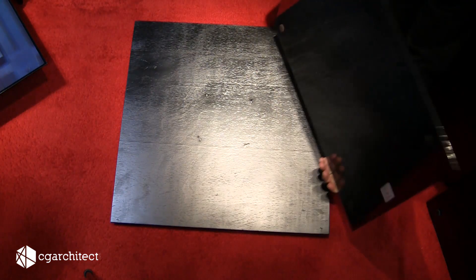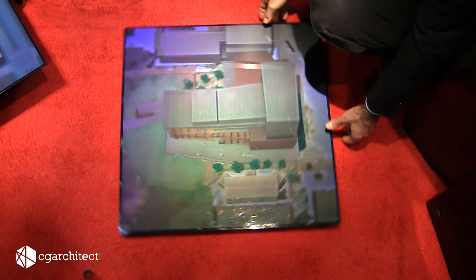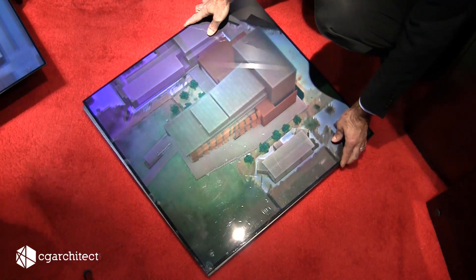And it's very accurate — very accurate directly to the digital dataset. So an architect can sit down, do the design, send us their data, and get something turned around that is photo-accurate to their design in a matter of a couple of days using this technology.